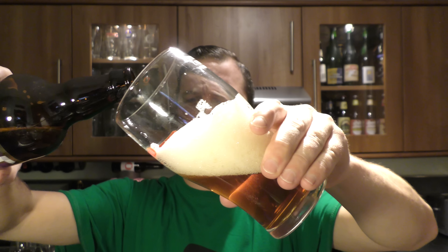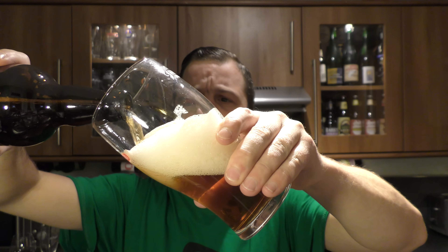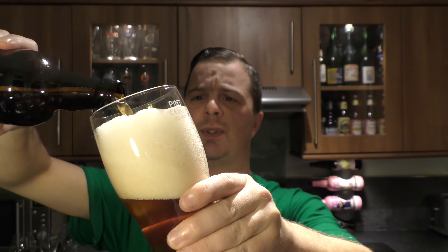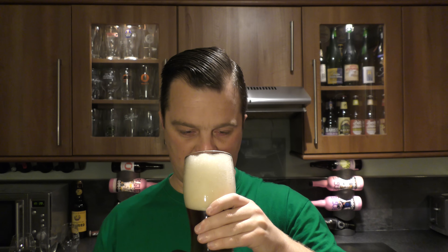I'm just wondering what caused that kind of sulfury, fatty smell when I poured the beer. Was it something to do with that great big head? Was it just held in the head — that quite unpleasant aroma? But it does seem to have dissipated quite a lot now.